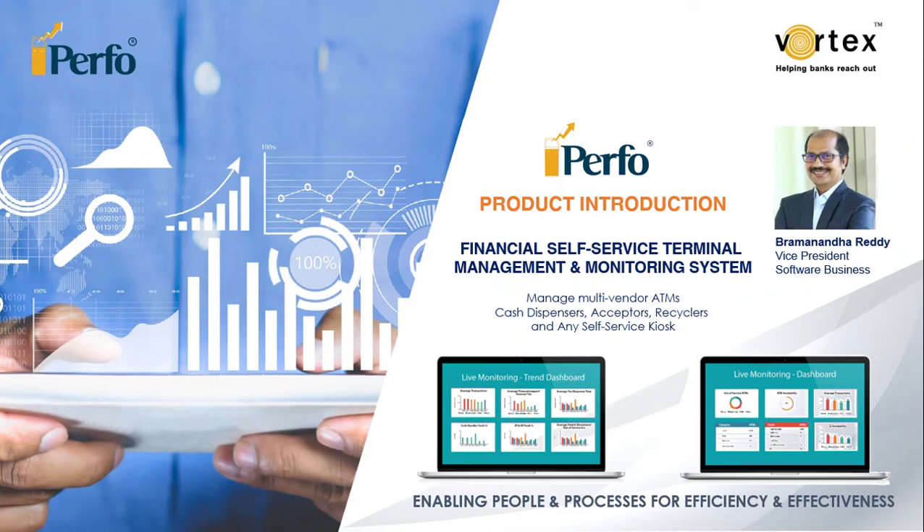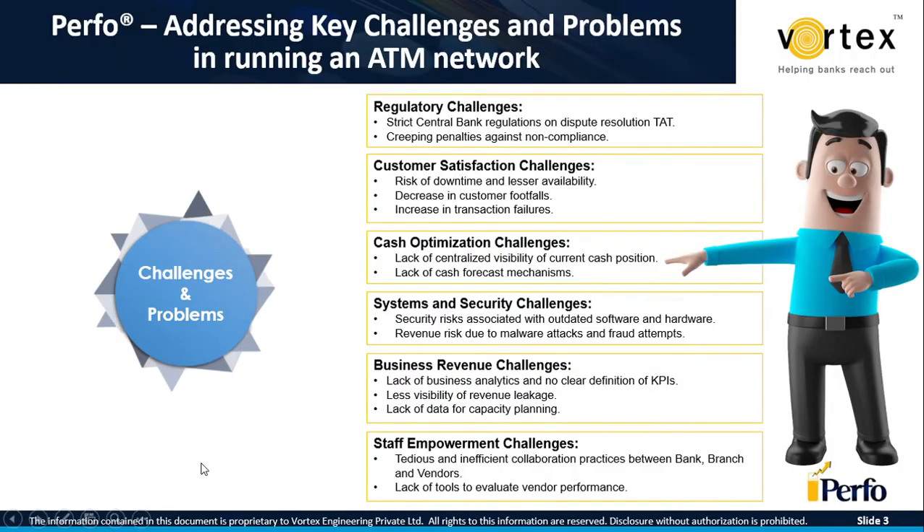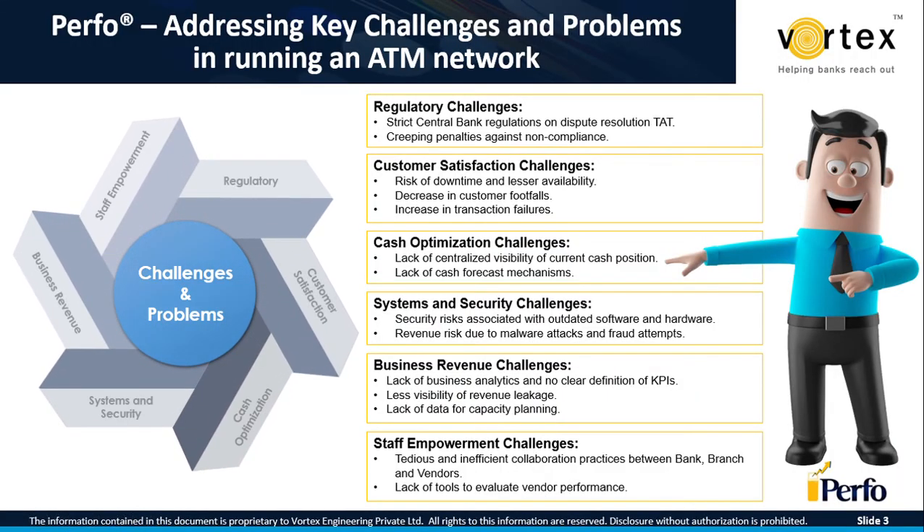Hello everyone, warm greetings to all of you. I am Brahman, Vice President of Software Business from Vortex Engineering. Today I'm going to give an introduction of our product called PERFO, which is a complete financial self-service terminal management and monitoring system. It can manage your multi-vendor network of ATMs, cash dispensers, acceptors, recyclers, and any self-service kiosk. Before we get into the product intro, I would like to first touch upon the key challenges in running an ATM network.